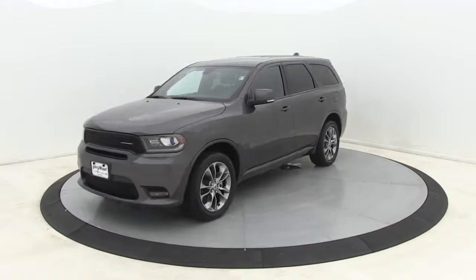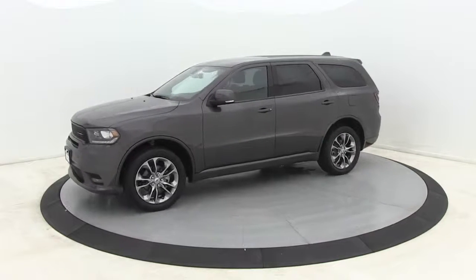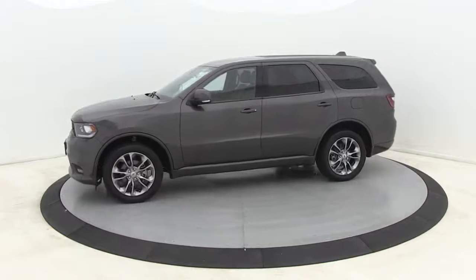Premium wheels, remote engine start, power liftgate, heated seats, traction control, dual airbags, Bluetooth, alloy wheels, power steering.